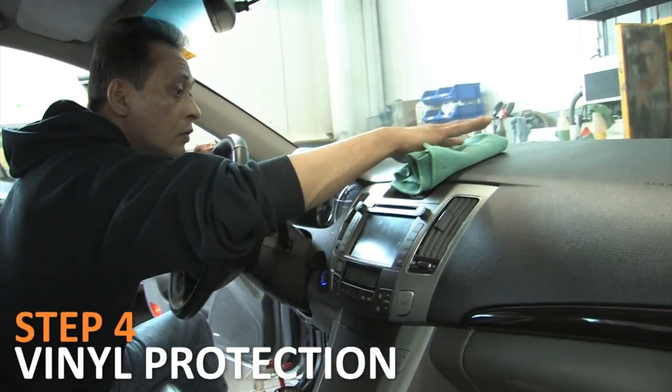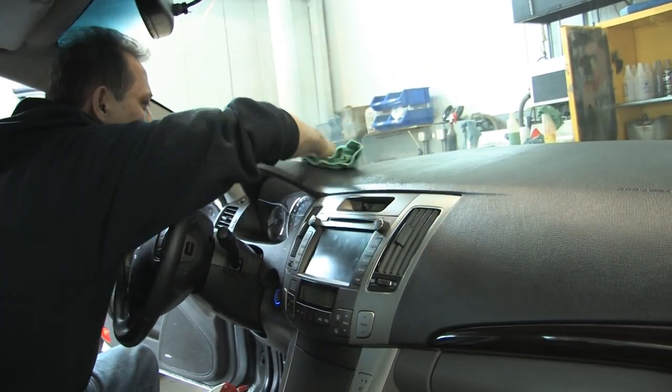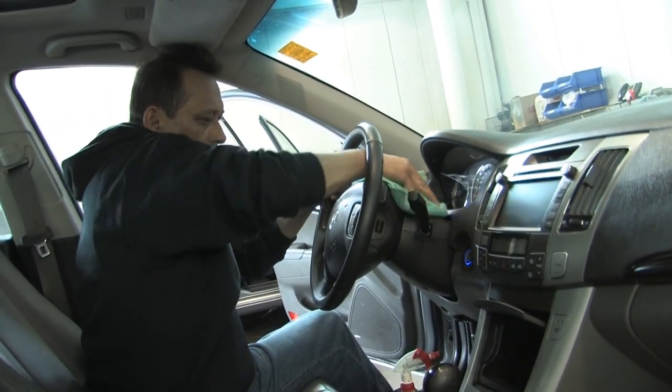Step 4: Vinyl protection. High-quality vinyl dressing is applied, ensuring the interior looks new long after you take it home.